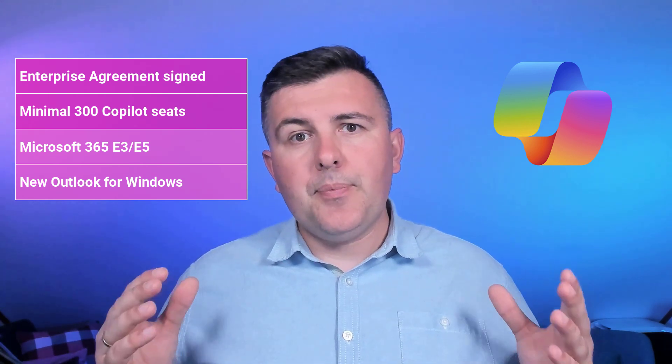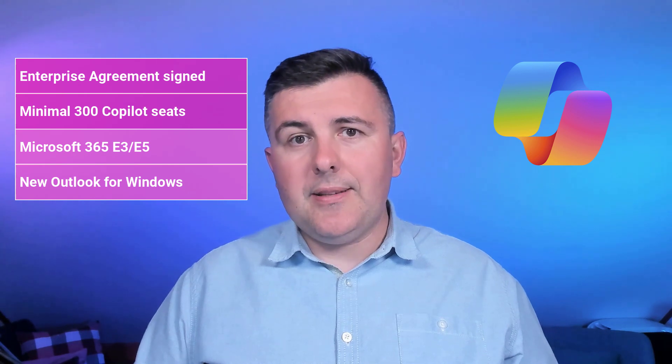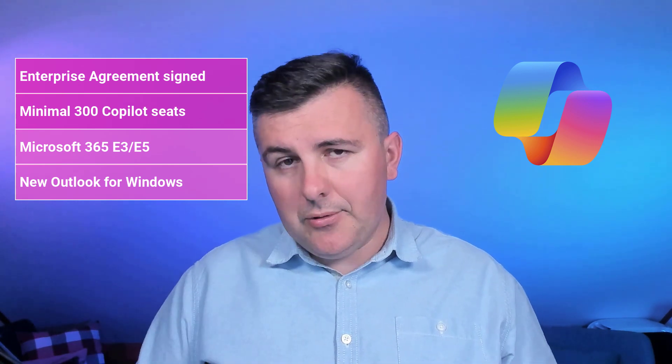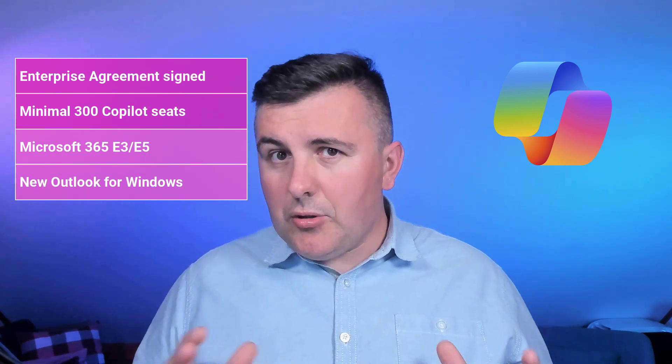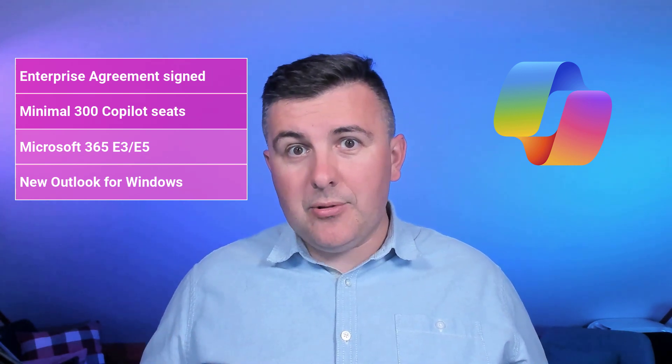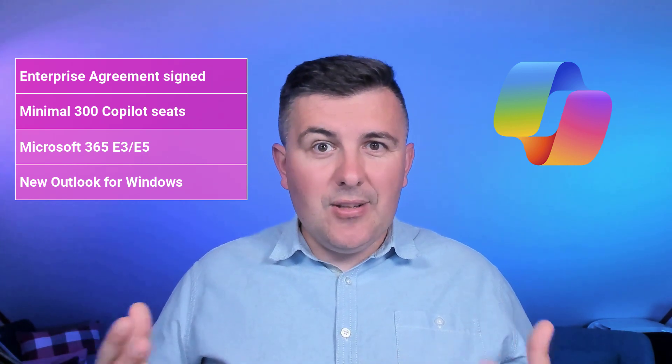Today, if you want to use Microsoft 365 Copilot you will need to have an E3 or E5 subscription for Microsoft 365. Another element to consider is the tools you are using. New Outlook is required to use Microsoft Copilot in Outlook. It won't be supported in the classic Outlook application, which could be a little challenging because the new version of Microsoft Outlook is not yet fully functional.